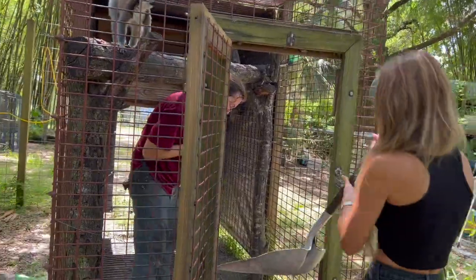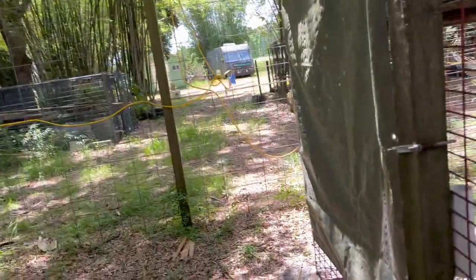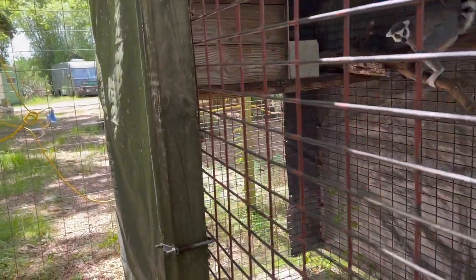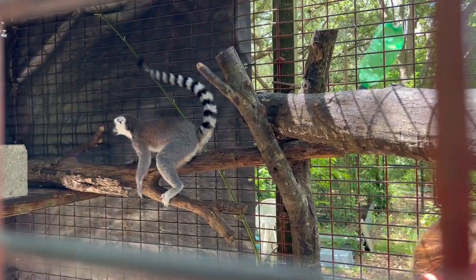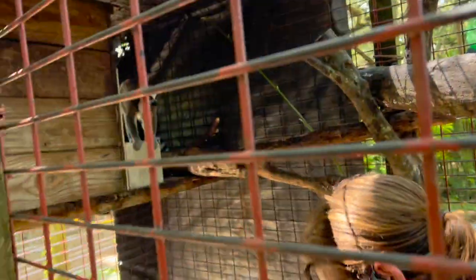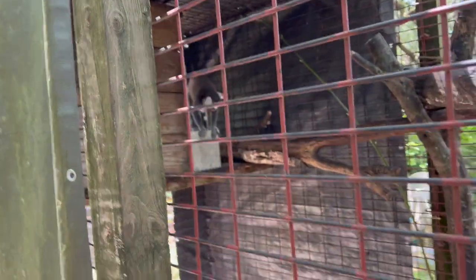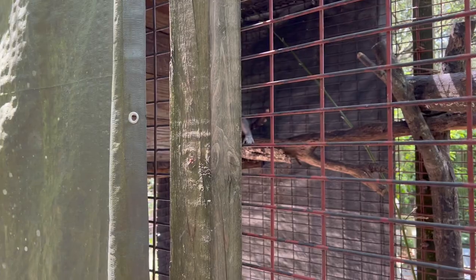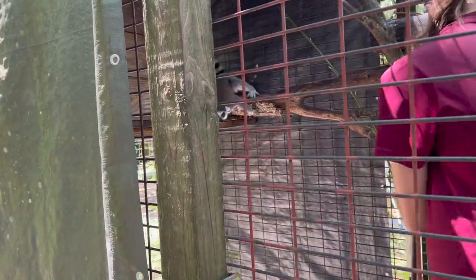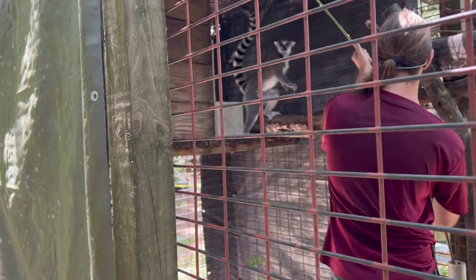All right, getting a little work done before we go in and feed. There's the baby — he's like, my family's in there, let them out! What are you doing, baby? Checking Z out, seeing what he's doing.